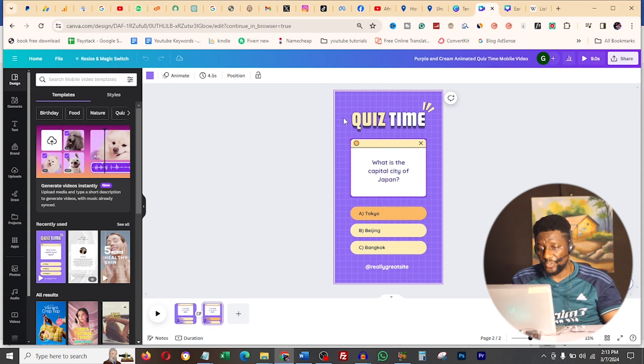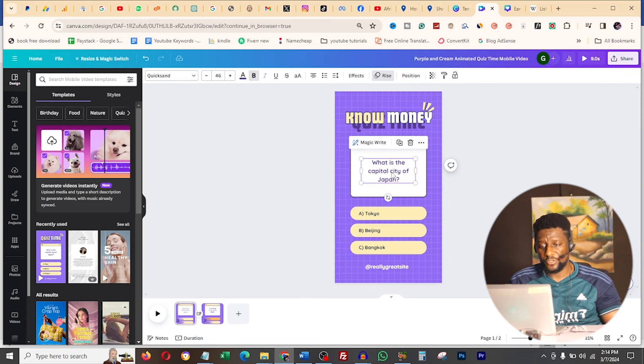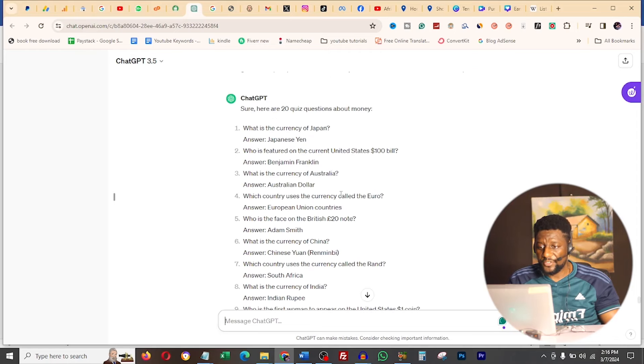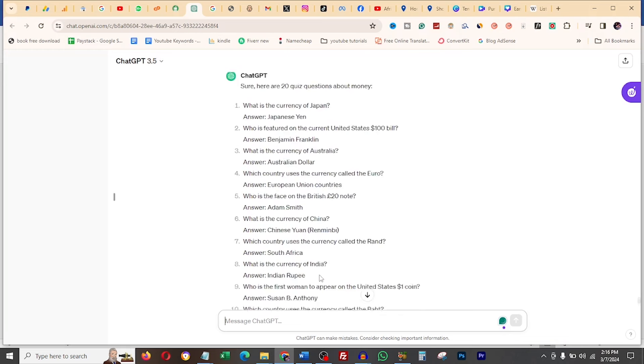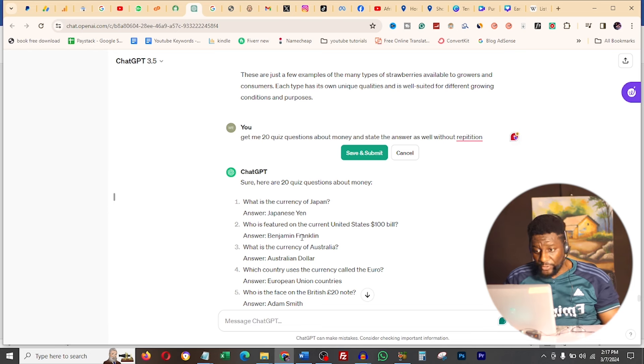To customize this, I go to page one and change the quiz title to something like 'Know Your Money,' then I add a question. Now you might ask, how do I come up with enough questions? There's a tool that can help - ChatGPT. I type: 'Get me 20 questions about money and state the answers as well, without repetition.' It lists questions, but it's not giving me multiple-choice options yet, so I need to edit the prompt.